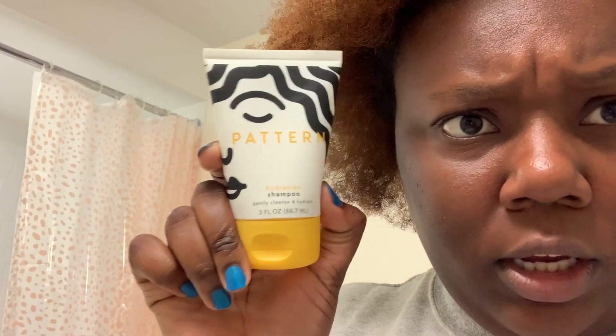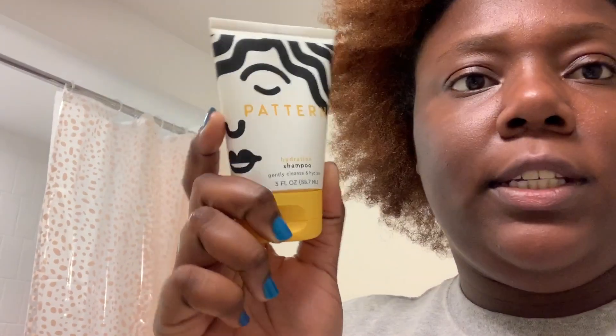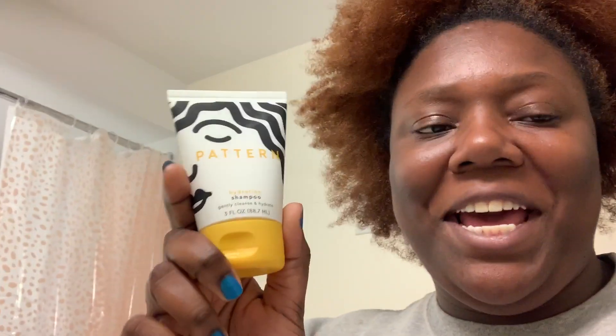This is my hair before we wash it — I dyed my hair in May, so we're going to see if it works on color treated hair. This is the hydration shampoo, and it says gently cleanse and hydrate. Oh, it is color safe — I see that now, I didn't notice that at first. So I'm going to wash my hair and then I'll be back to show you guys what it looks like.